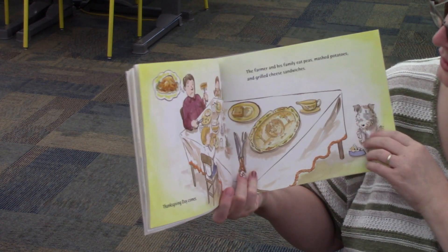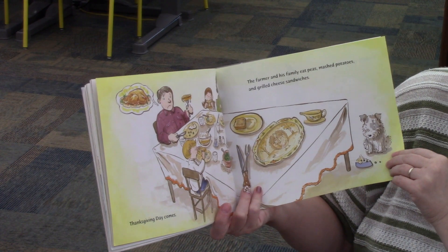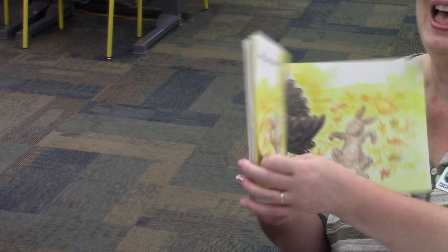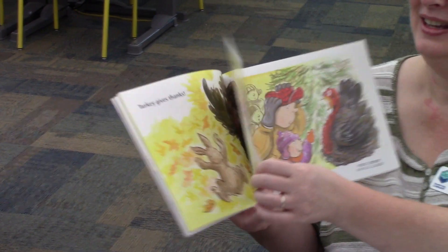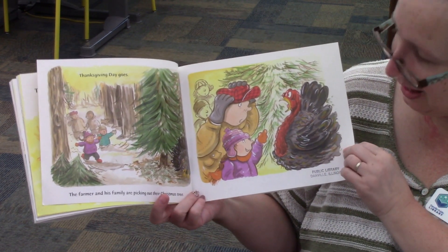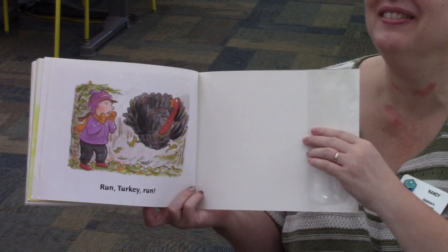Thanksgiving Day comes. The farmer and his family eat peas, mashed potatoes, and grilled cheese sandwiches. And Turkey gives thanks. Thanksgiving Day goes. The farmer and his family are picking out their Christmas tree. And look what they find. Run Turkey Run!